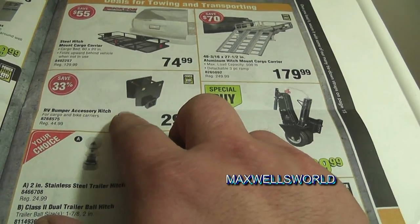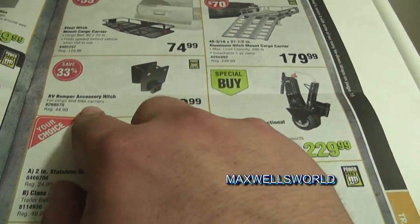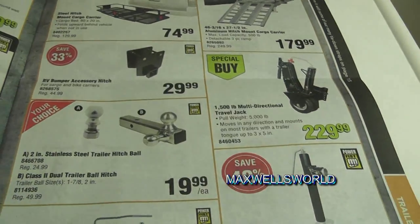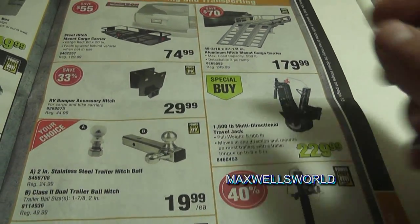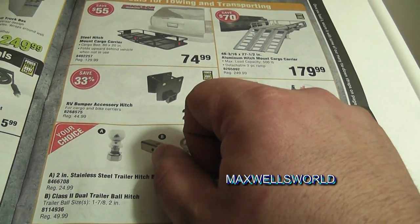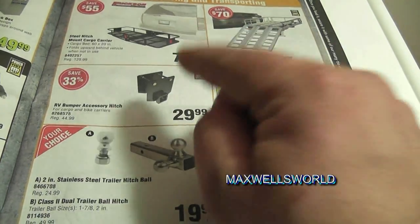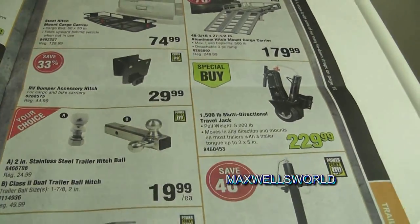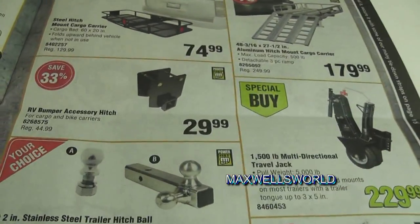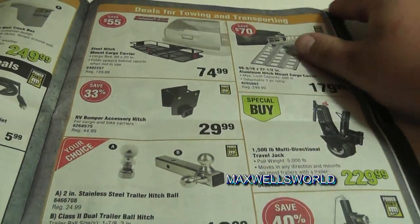There are also RV bumper hitch accessories — basically if you want one of those fancy bike carriers that slide into a hitch, you bolt this onto your RV bumper and it allows you to do that. I'm not 100% sure it's weight-rated to tow a boat trailer, but for a couple of bikes it should be fine.